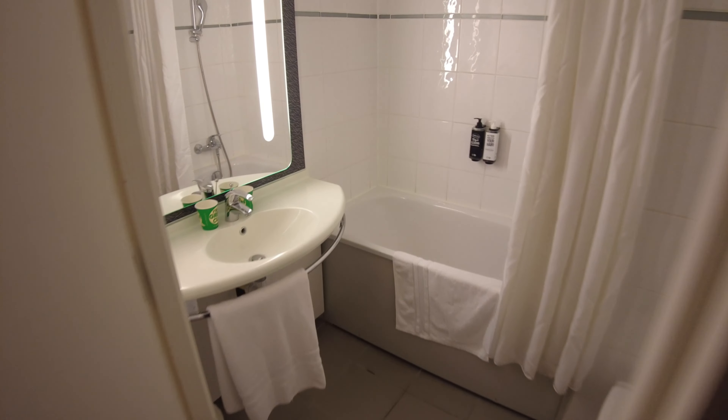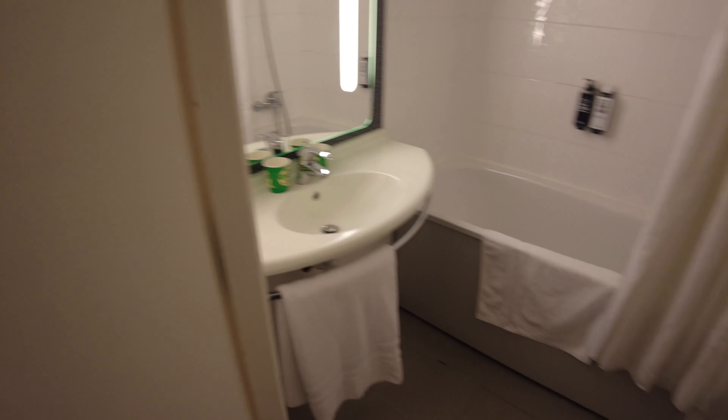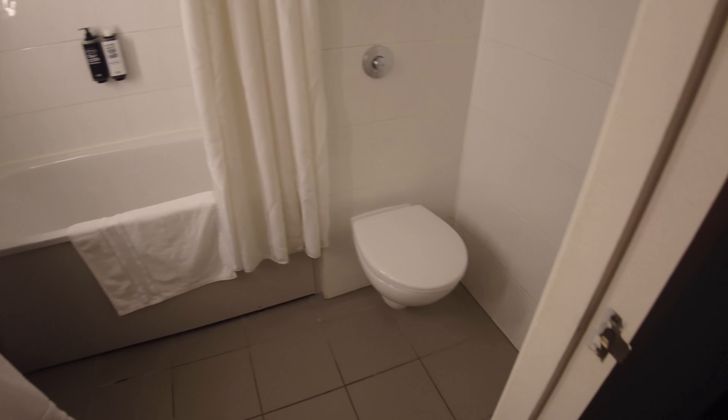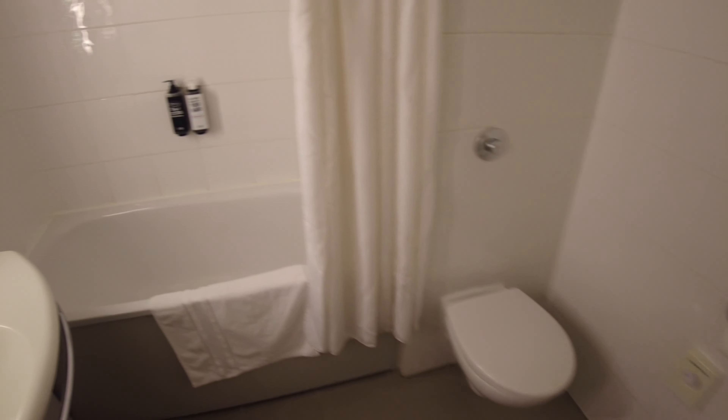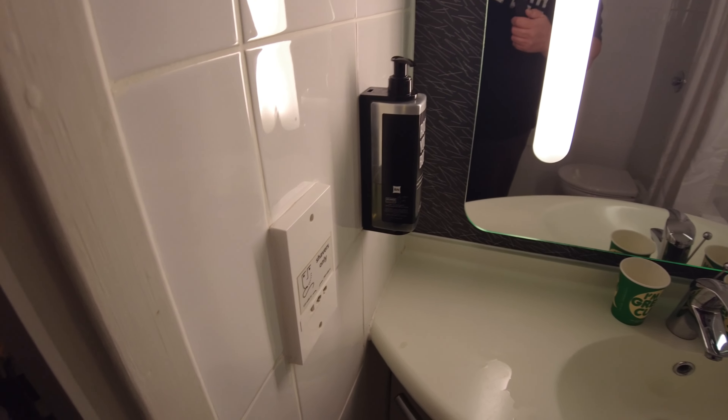As we come into the bathroom there's a lit mirror above the sink, to this side we've got the toilet and then in front we've got the bath, we've also got the shower head above. There is soap provided on the wall, both in the shower and by the sink.